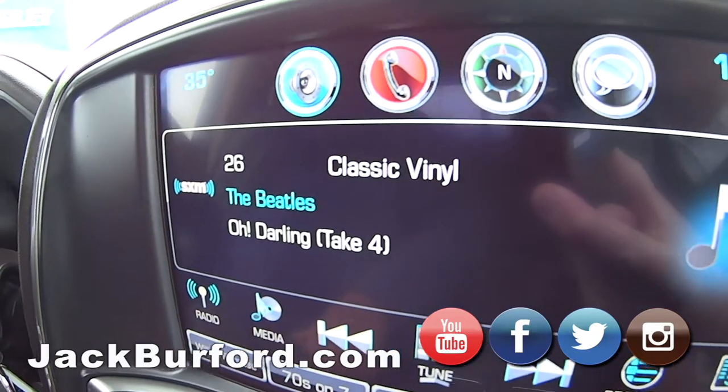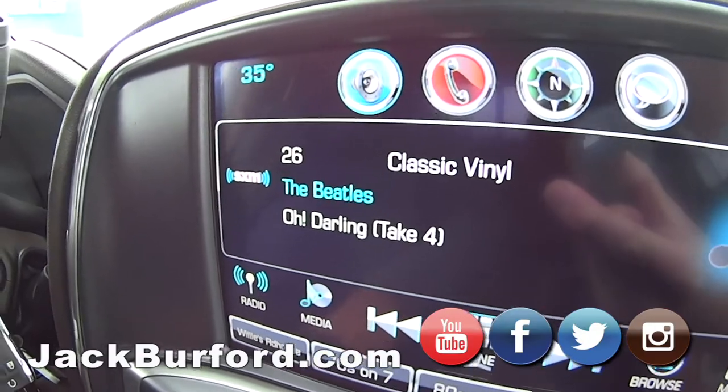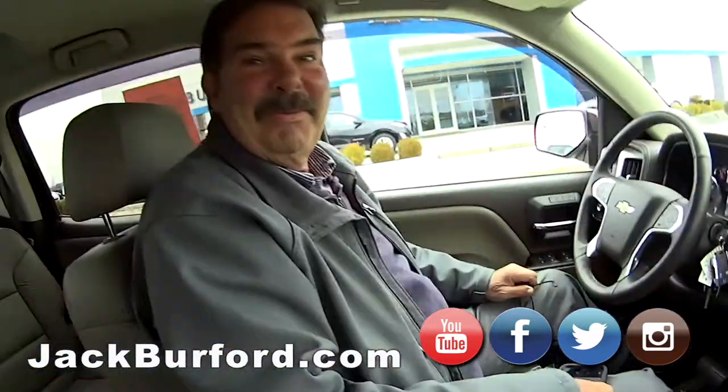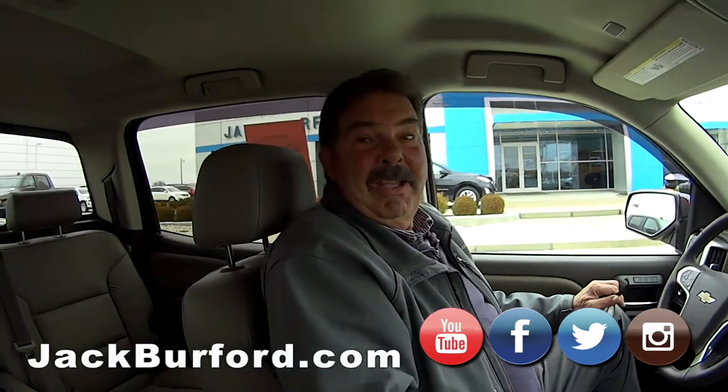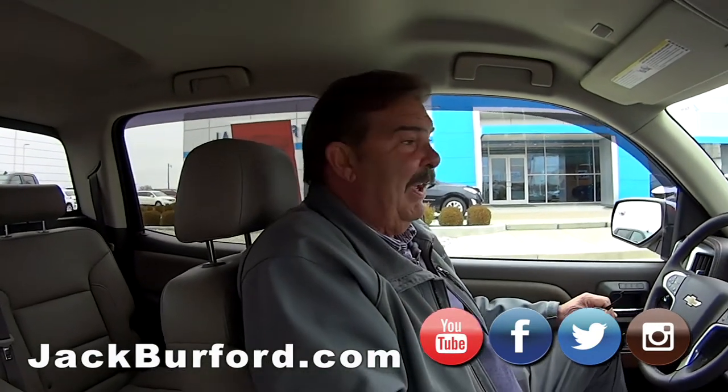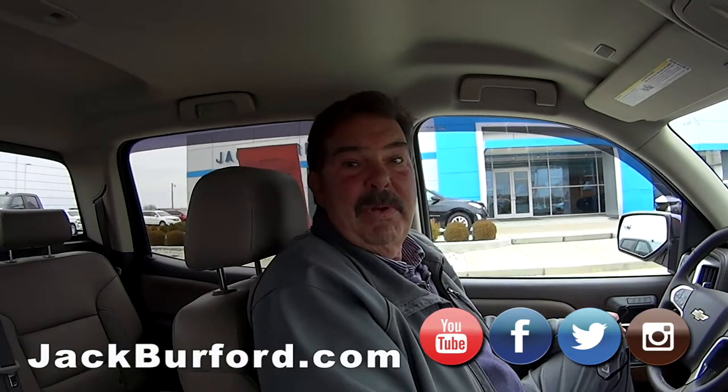Oh, Greg, are you going to sing some? No. Let's do a little bit. We're looking at about the nicest Siren Red 2017 Silverado in America.